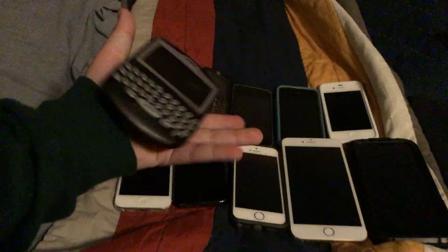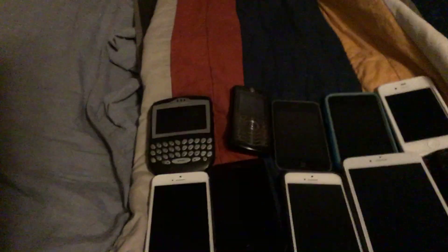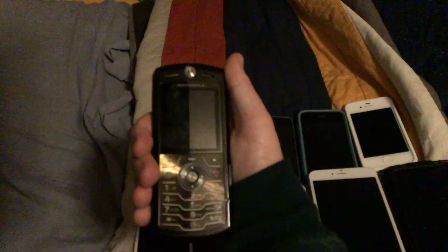I found this when I was metal detecting a couple months ago. Unfortunately, this one's broken. Next we have this Motorola phone.